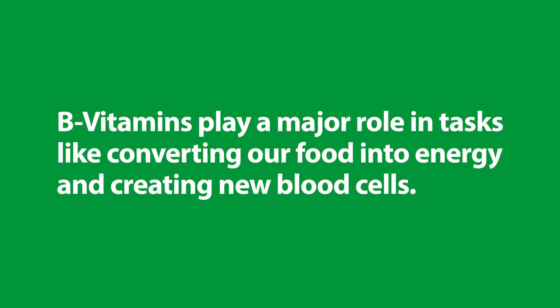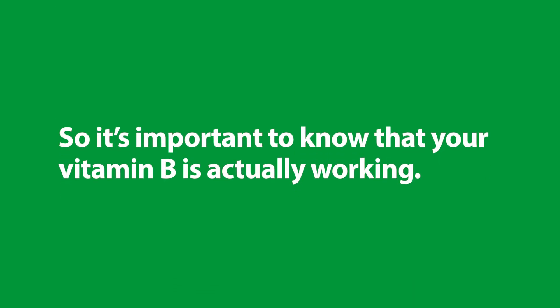B vitamins play a major role in tasks like converting the food we eat into energy and creating new blood cells. So it's important to know that the vitamins you're using to fuel your body are actually working.